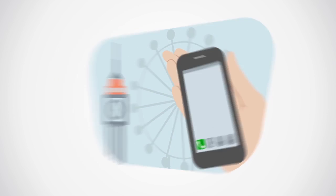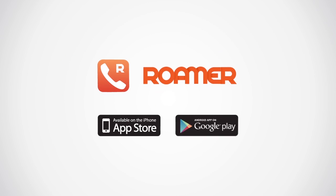Want to forget about high roaming charges on your next trip? Try Roamer app, available for iPhones and Android. Thank you.